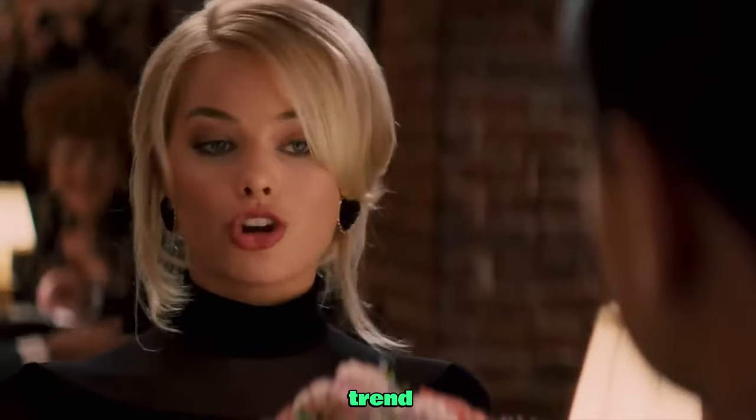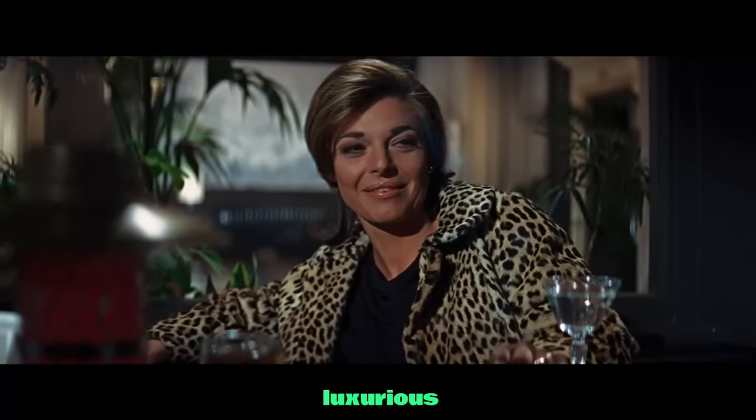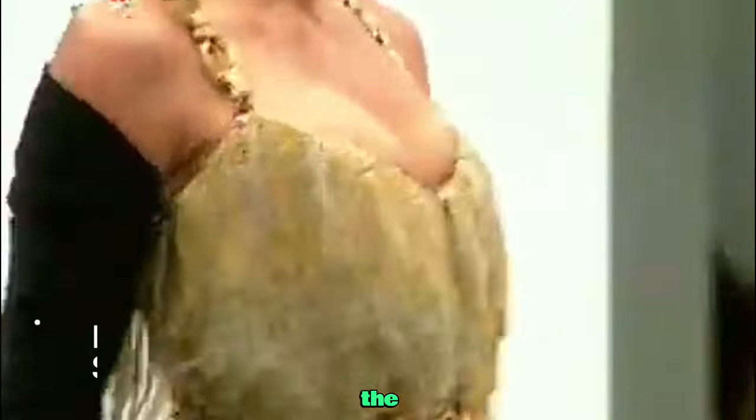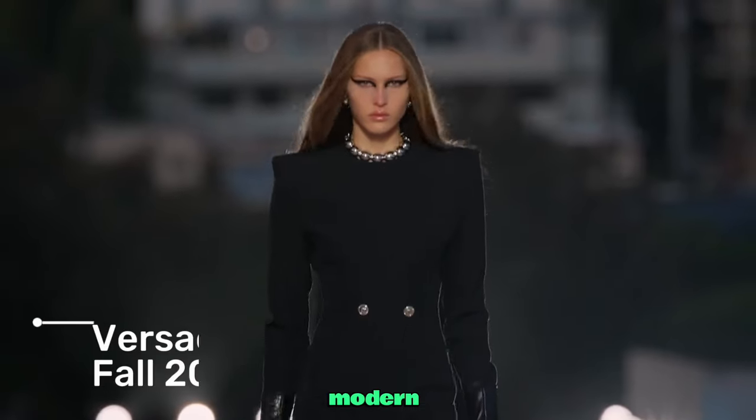Forget minimalism. This trend celebrates opulence and confidence with bold animal prints, luxurious fur and a splash of gold. It's about reviving the glamour of the past with a modern fearless twist.